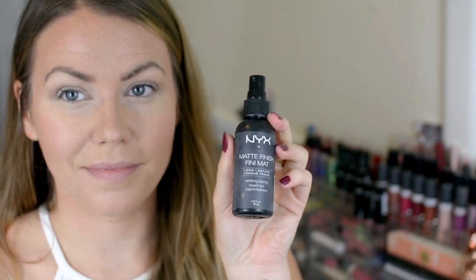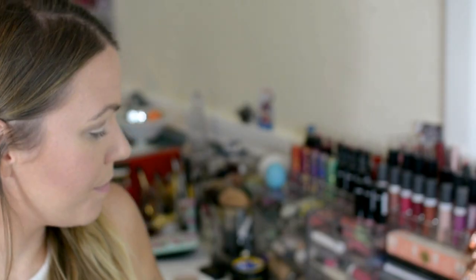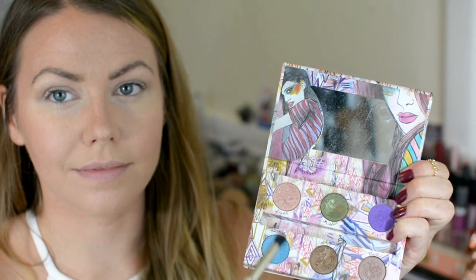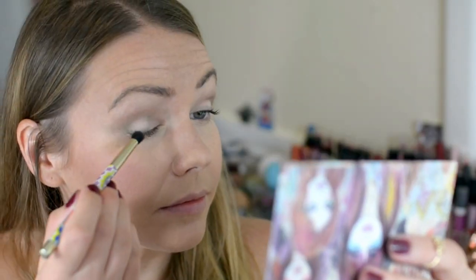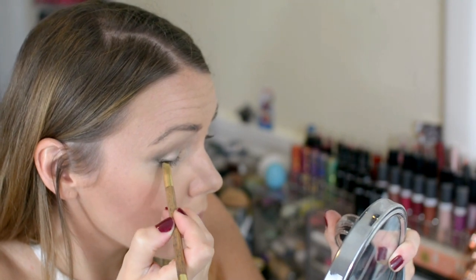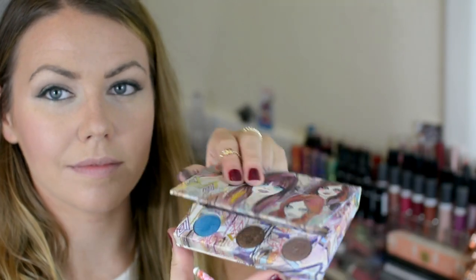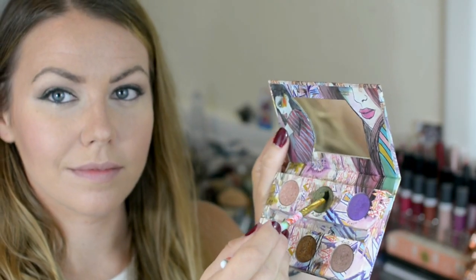I like to spray my eyeshadow brush with this finishing spray before I dip it into the Urban Decay palette in the shade Mildew — that's the color I'm going to put in my outer V. Now I'm lining my upper lash line with this L'Oreal Infallible Lacquer Liner in Blackest Black. I'm going to spray this eyeliner brush with the finishing spray and go back to the Urban Decay palette, back to the shade Mildew, and put that above the black eyeliner. I'm also going to go along my lower lash line with it.